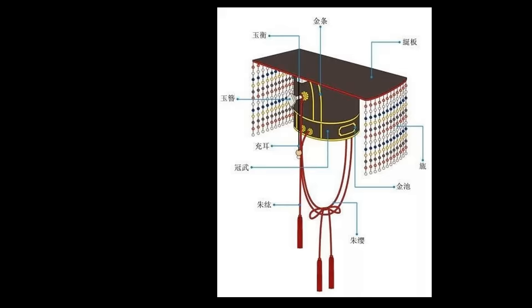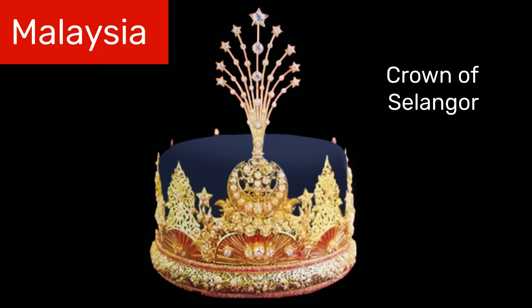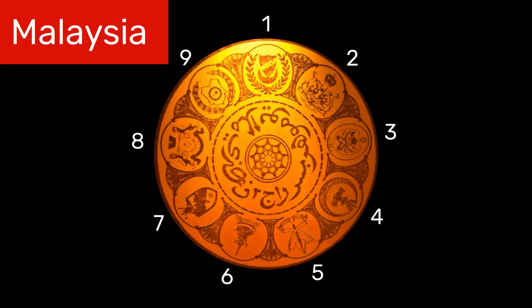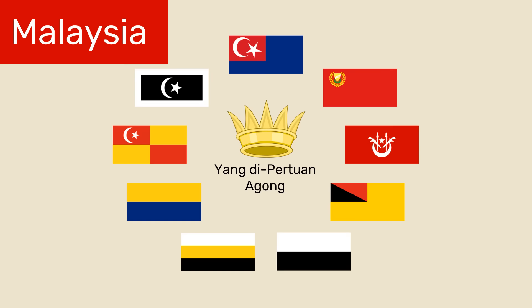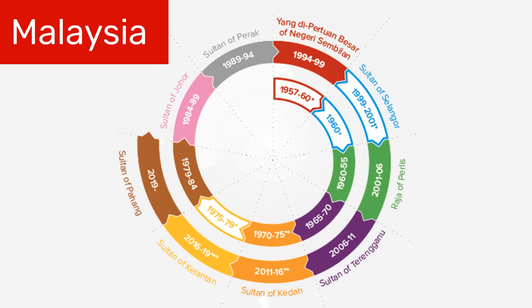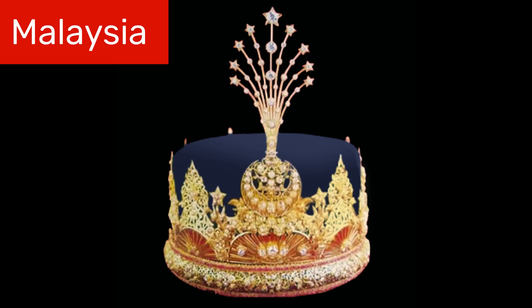Moving on to Southeast Asia. This is the crown of Selangor, which is one of the states within Malaysia. Malaysia actually has a very interesting form of monarchy. Within Malaysia, there are actually nine monarchs, most of them sultans. Every five years, one of the nine monarchs is elected to serve as the Yang di Pertuan Agag, which is kind of like a supreme king for all of Malaysia. In reality, though, the voting is actually ceremonial and the nine monarchs usually just rotate according to an already established order. The current supreme king is Sultan Abdullah of Pahang. However, another one of the sultans in Malaysia is Sultan Sharafuddin of Selangor, Selangor being the largest state in Malaysia in terms of population, and this is the official crown of Selangor.